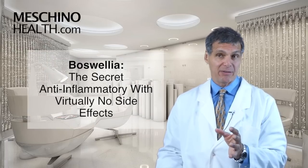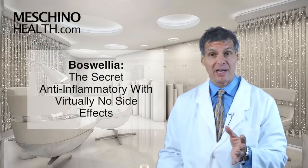Boswellia, the secret anti-inflammatory with virtually no side effects. Hi, I'm Dr. James Machino.